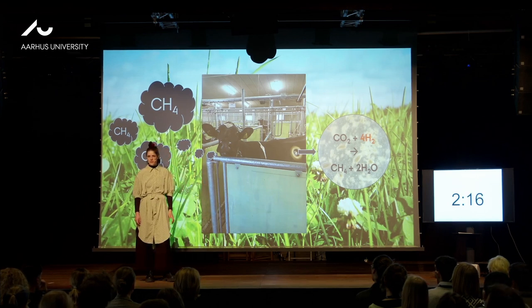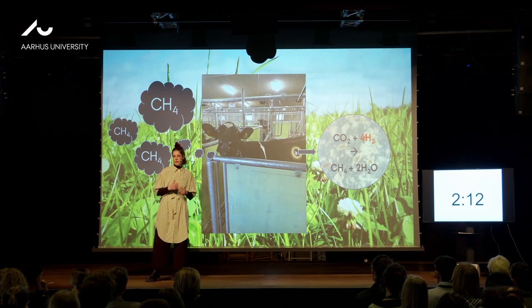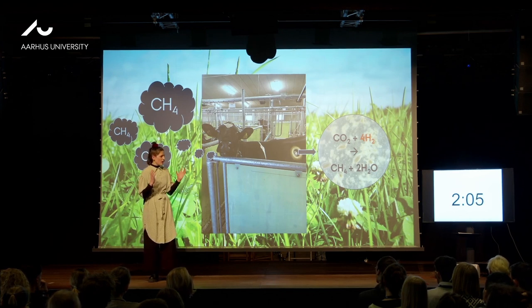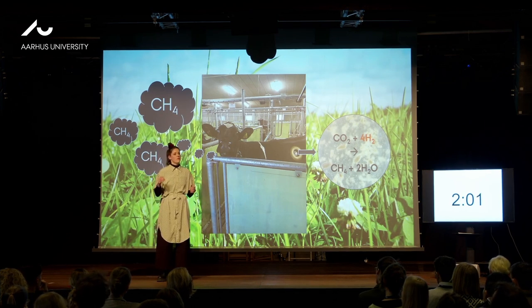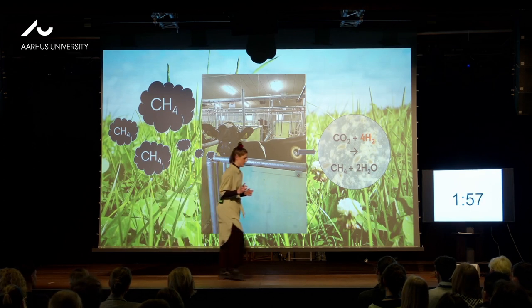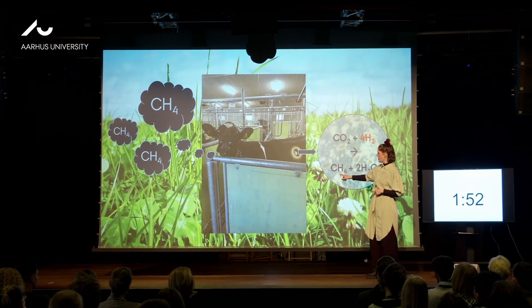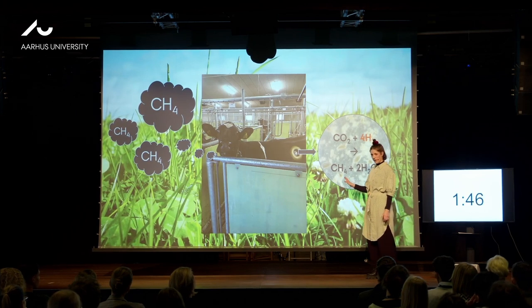But where does the methane then come into the picture? Well, in the rumen, we have good guys and bad guys. The good guys are those microbes I just told you about, and they produce hydrogen as a waste product of all their processes. Hydrogen is not toxic as such, but if it accumulates in the rumen, the fermentation processes will stop. And here the bad guys enter the picture. The bad guys take hydrogen and carbon dioxide and form methane. And remember that methane is 84 times stronger as a greenhouse gas than carbon dioxide is. That's why we care about methane.